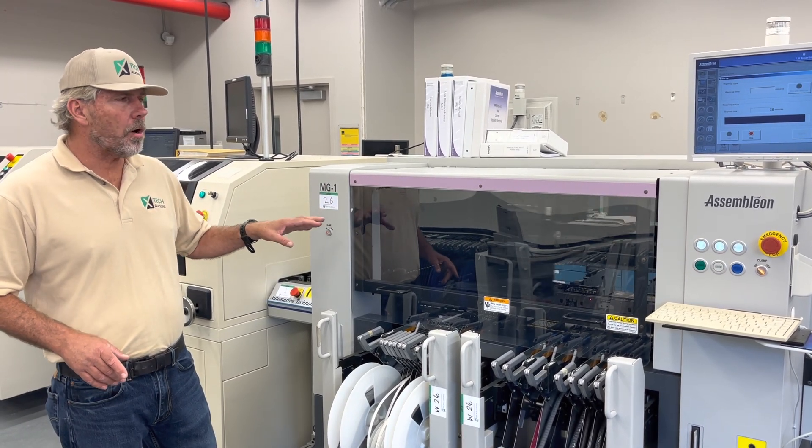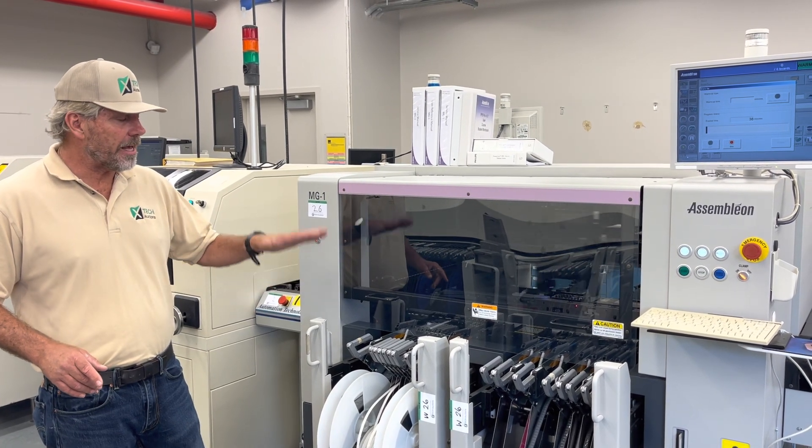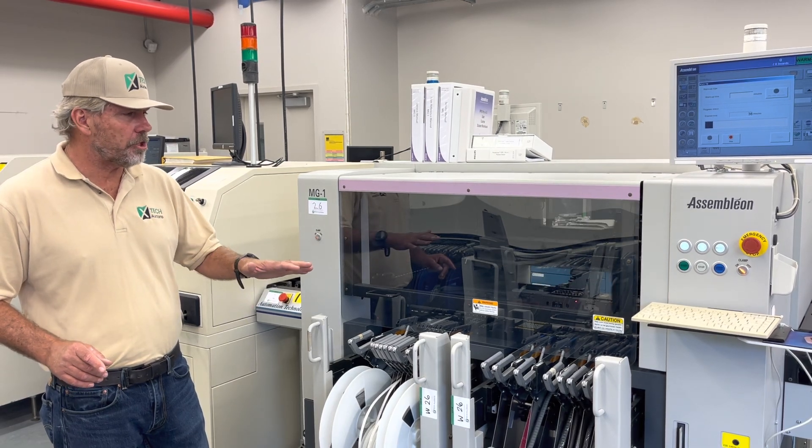This is a MG1R. It's got an ITF two feeder set up on it, which means it has intelligent feeders — the second version from the ITF. It's a nicer machine.